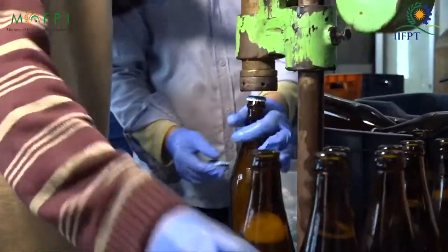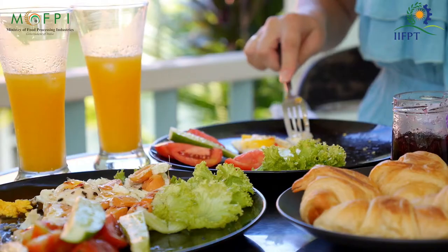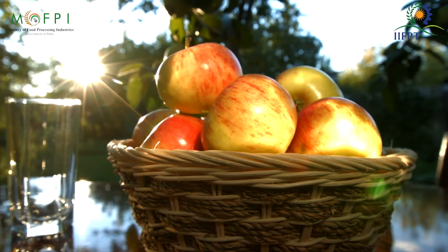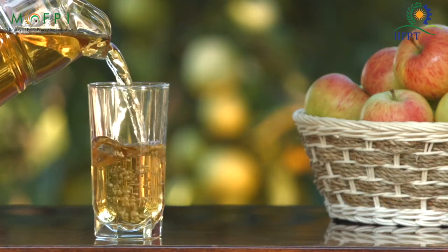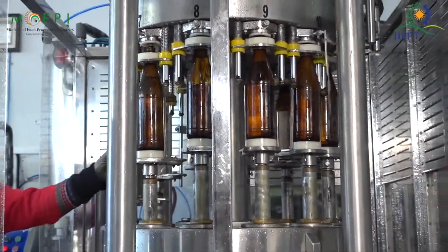Today, we are going to talk about the apple wine making process. Apple wine is a healthy and tasty beverage and is used in different cuisines because of its vast health benefits. Apple wine is used by many people around the globe, which makes it a good product for doing a business. So without wasting more time, let us know about every aspect which is important to start this business.